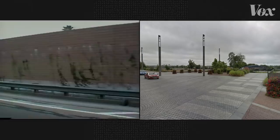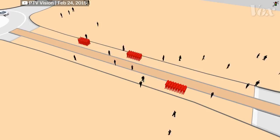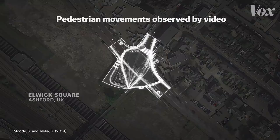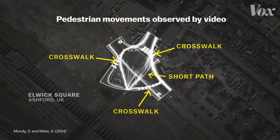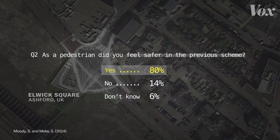In theory, shared space works well for pedestrians, allowing them to follow their desired path while walking, instead of being limited to a strict path. In practice, that doesn't always seem to be the case. Video footage of a shared space at Elwick Square in Ashford, England, shows that pedestrians mostly still stick to crosswalks, or where a crosswalk would be. That's largely because these layouts are stressful — the majority of a survey group asked about crossing Elwick Square reported feeling anxious about it, and those pedestrians frequently report that they prefer things the way they used to be.